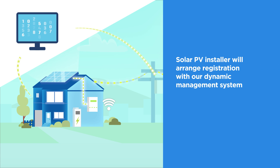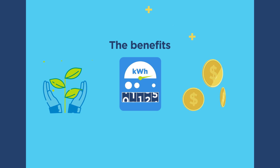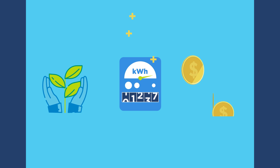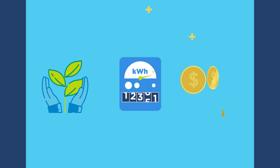Your solar PV installer will submit a dynamic connection application to us. Once approved, they will register your solar PV system with our dynamic management system. Dynamic connections allow more people to put solar PV on their homes and businesses, more solar PV to be exported back to the grid, and support for our transition to a renewable energy future.